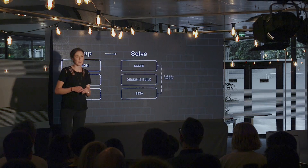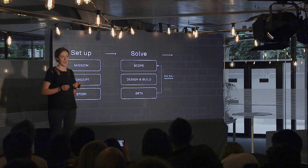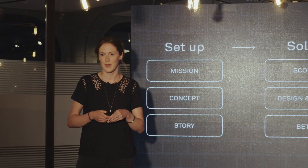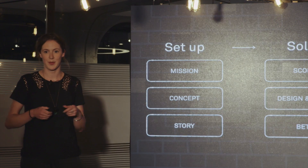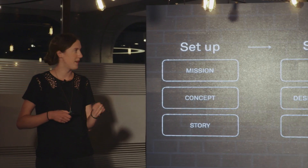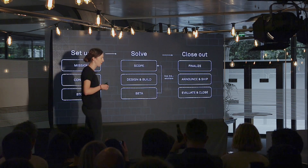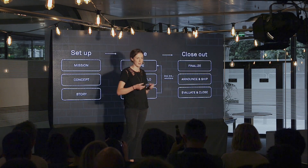Number two is what we call Solve. This is where we take that big-picture thinking, really boil it down into the minimum product that we can build, then ship it to our customers. We really want to learn and iterate at this stage, so you can see we sort of cycle through. And then number three is Closeout — this is where we take all those learnings from Solve and produce a finalized product that we then ship to our customers.